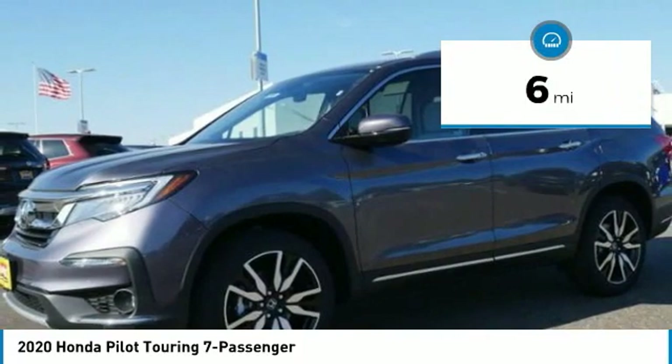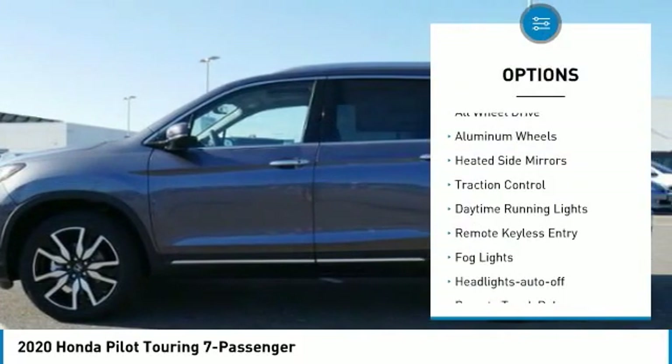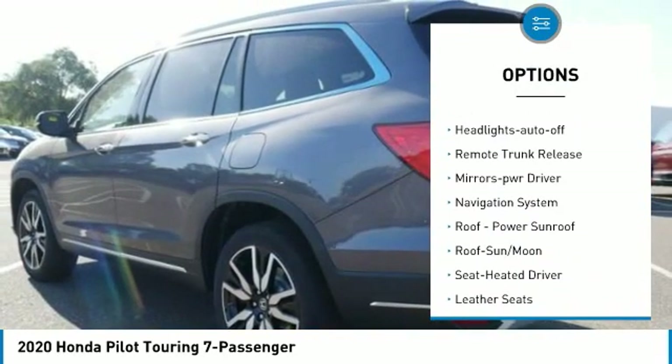This vehicle has less than 100 miles. Here are some of this vehicle's great options: all wheel drive, aluminum wheels, heated side mirrors, traction control, daytime running lights.